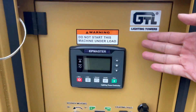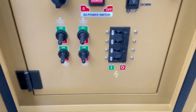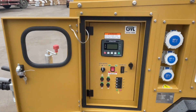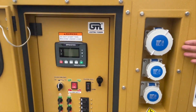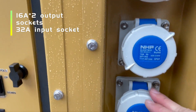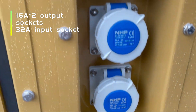We adopt a user-friendly smart controller with complete data measurement, alarm, and protection function. Besides, it is equipped with two 60A auxiliary power output sockets and one 32A input socket.